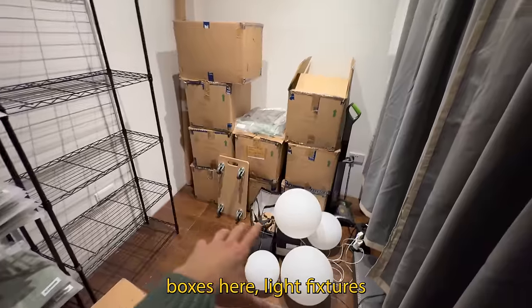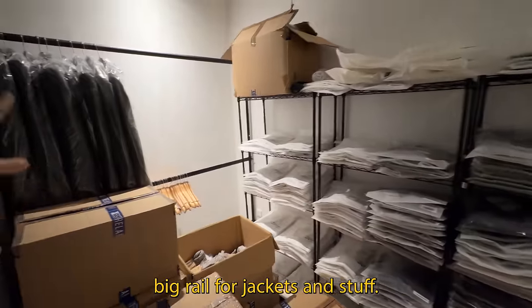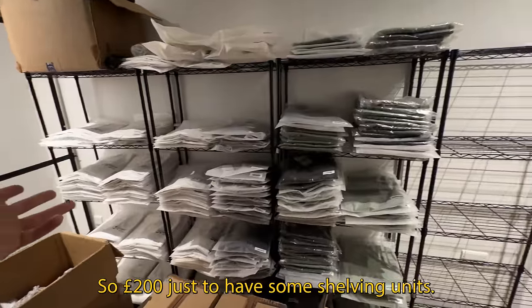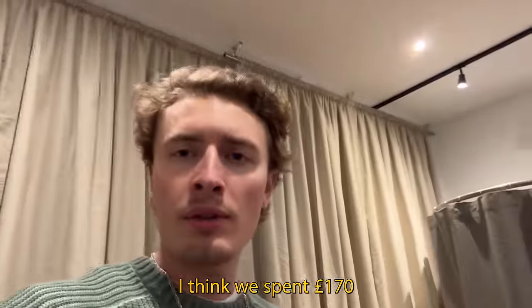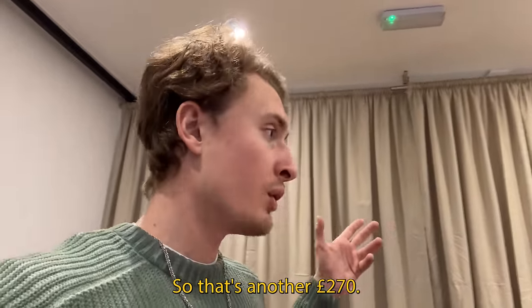Currently we're setting it up — boxes, light fixtures, four rails we bought today, a big rail for jackets. This is basically the stock room for now. The shelving units were £50 each, so £200 just for those. The curtain pole was about £170 and then we spent about £95 on the actual curtain, so that's another roughly £270.